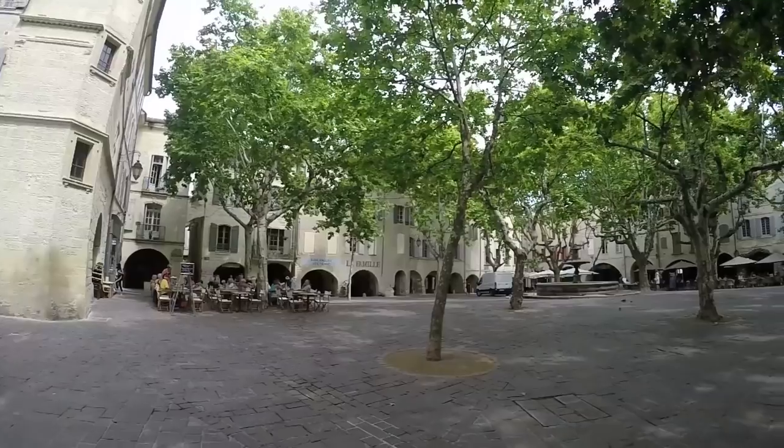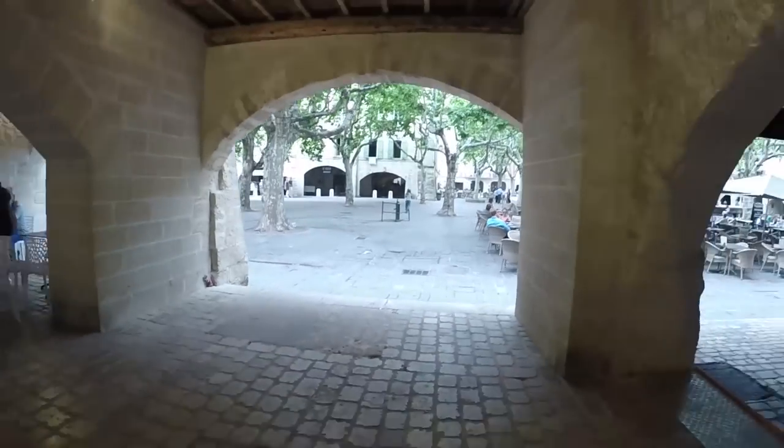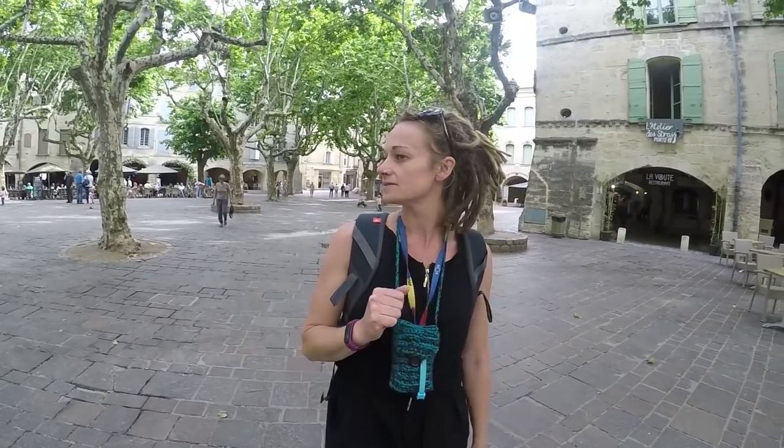So this is the main square where everything's happening and it's just so nice and pretty. Every little archway as you look around takes you somewhere different - another little street, another little area, down little alleyways. It's got a really nice feeling about the place, it's so chilled out and so French.